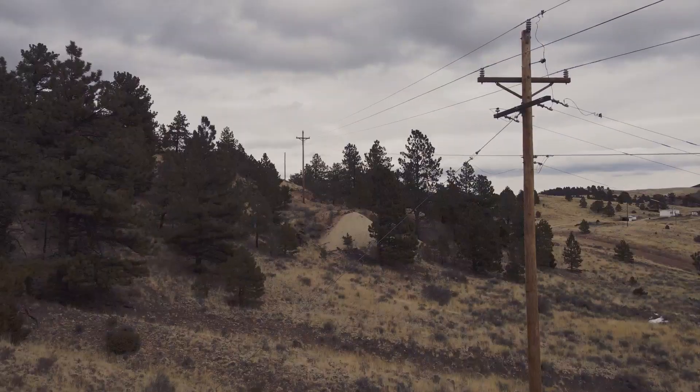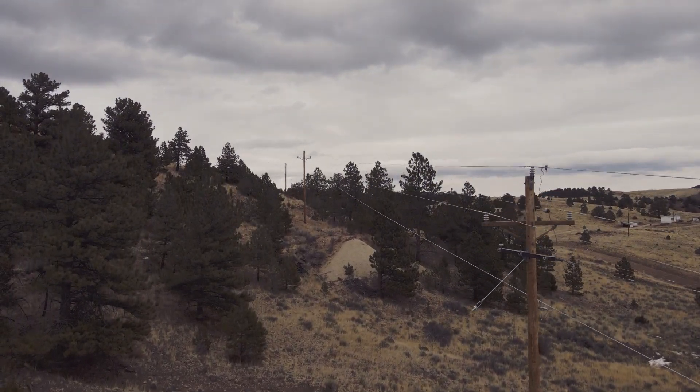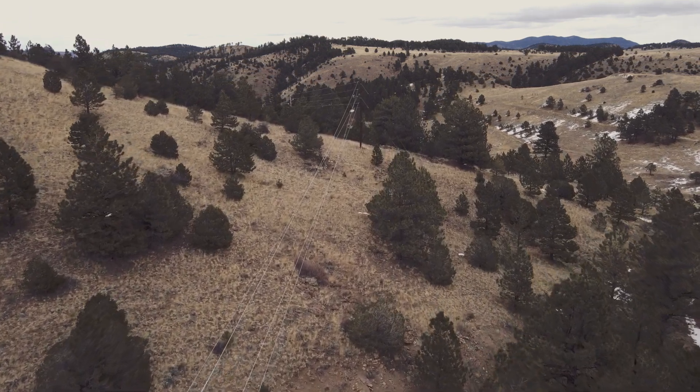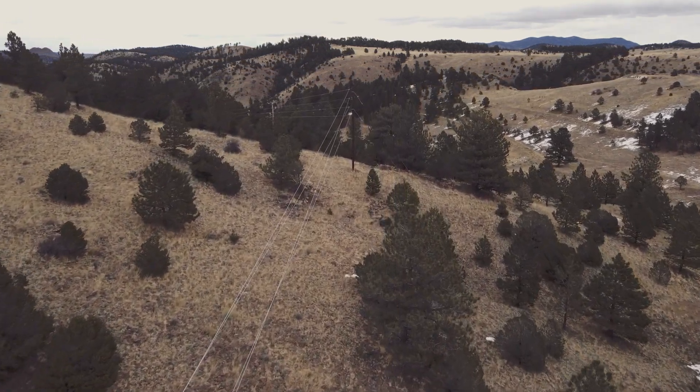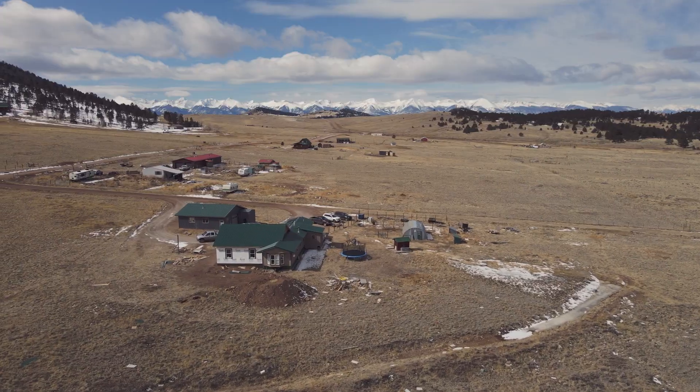Winter storms hit, high winds, lots of things can cause the power to go out for anywhere from an hour to four hours. We have even had people lose power for a week or two at a time, just depending on where they are on the power company's lines.